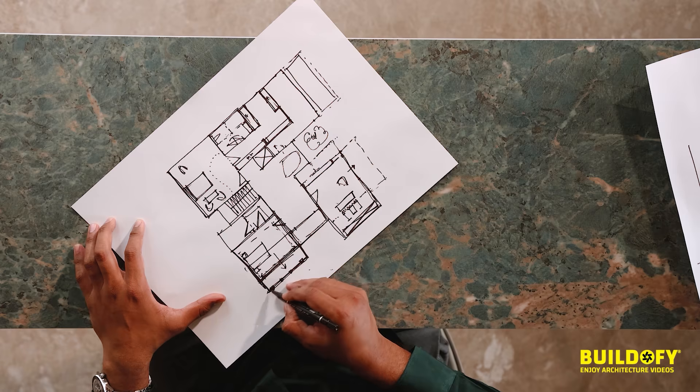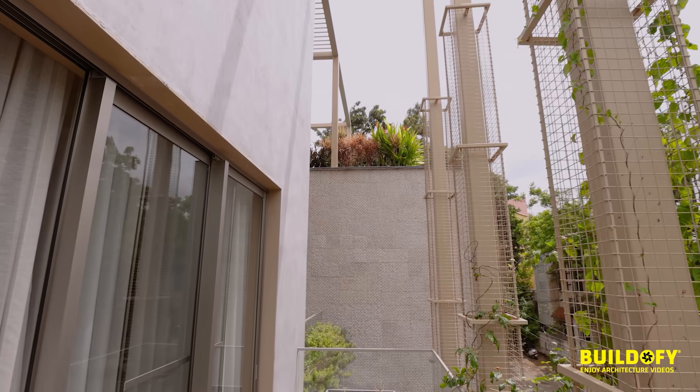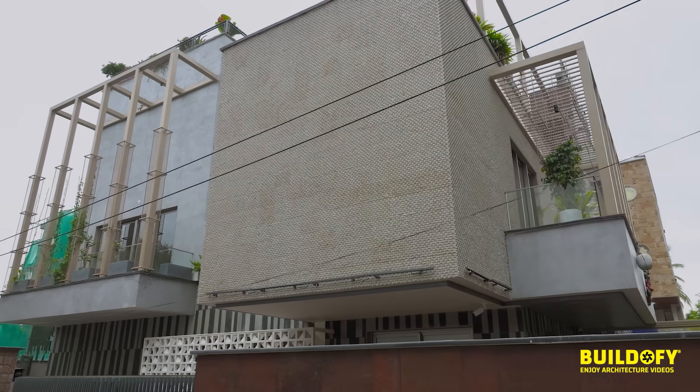You have huge columns placed for the building. When you see it from the outside, you have that grandeur from the columns.